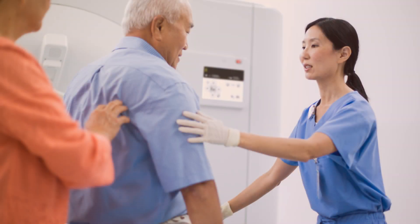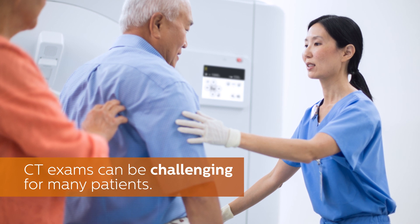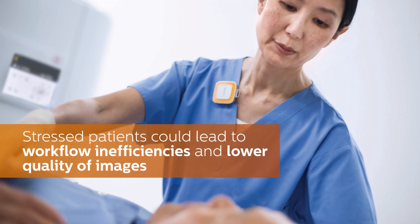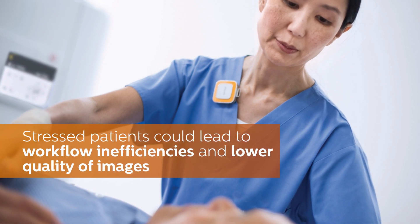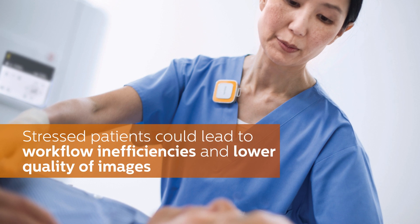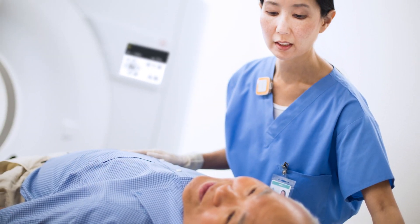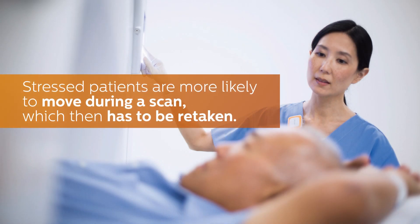CT exams can be challenging for many patients, especially those who are anxious about the diagnosis or the procedure itself. Stressed patients are less likely to comply with staff instructions, which may negatively affect the workflow as well as the quality of images, even in shorter exams. That's because they are more likely to move during a scan, which then has to be retaken.